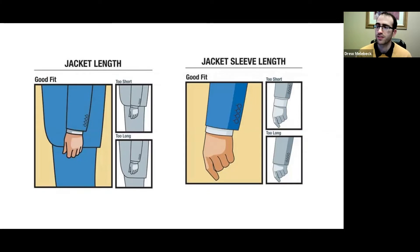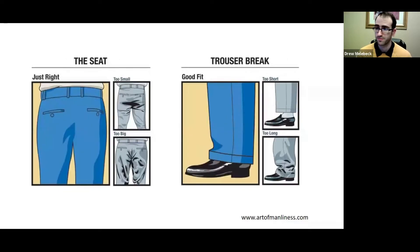Same with the jacket length for the sleeve — some things might be too long or too short, so make sure you have a good fit for your sleeves. Same with the seat: people can tell when it's too small or too big, and same with your cuffs. Just make sure you are great and ready to go and look your best.